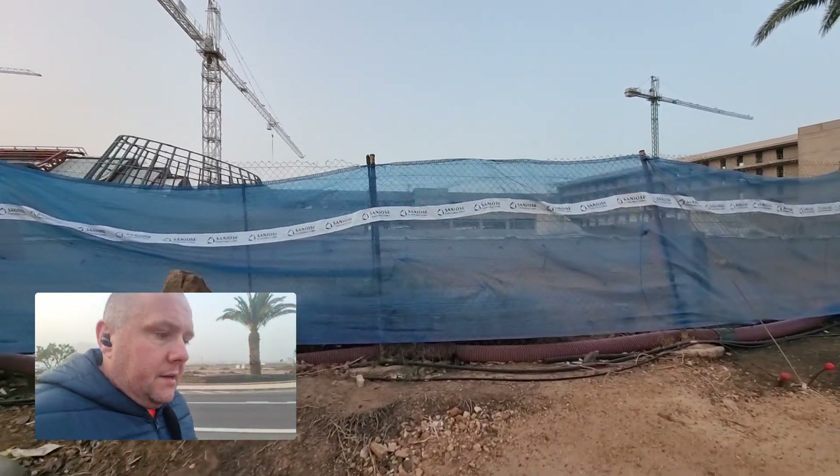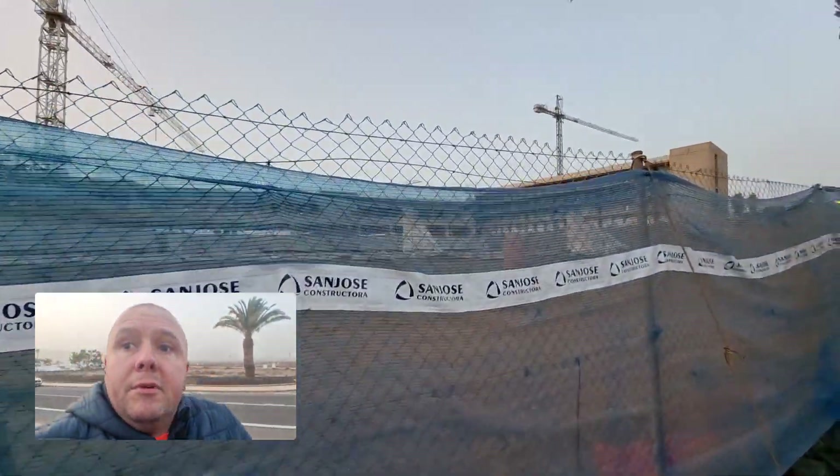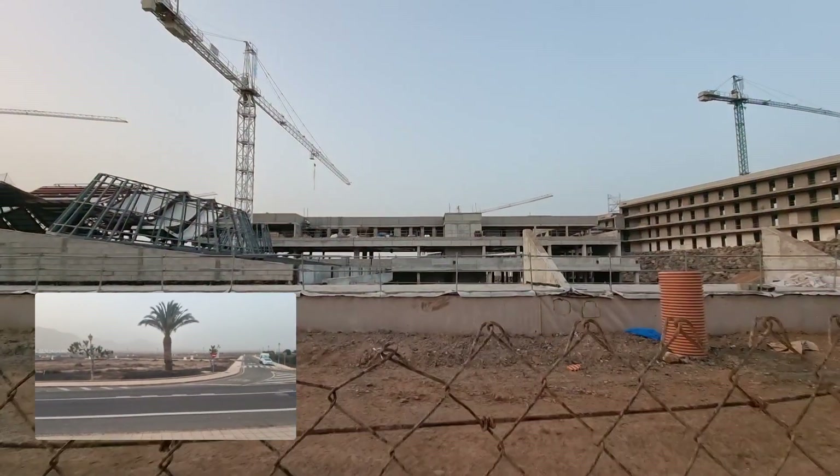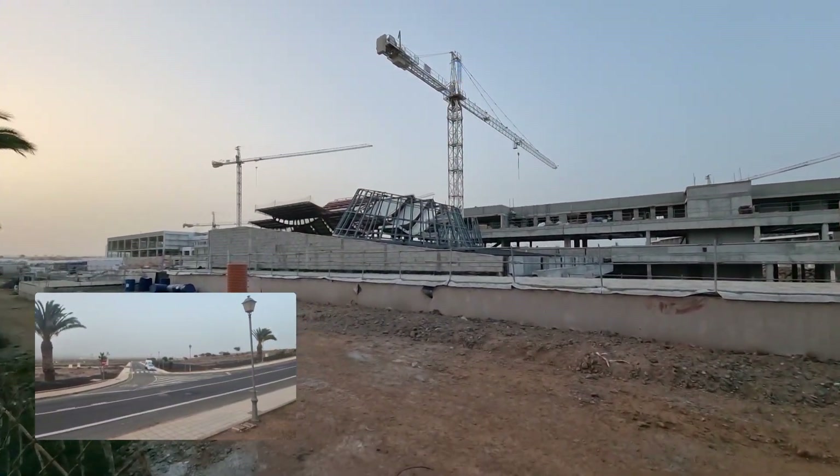I have no idea what that could be. There you go, another little look. What do you think that's going to be? I have no idea.